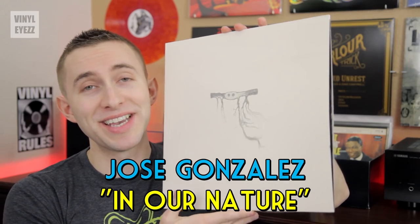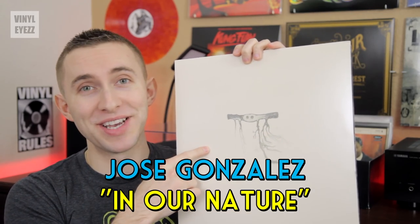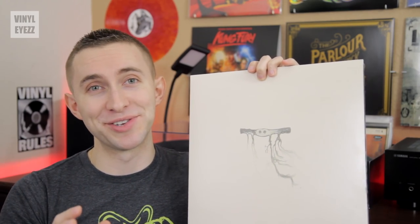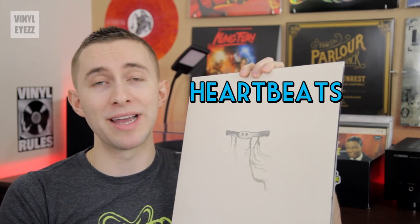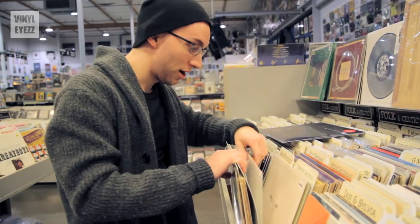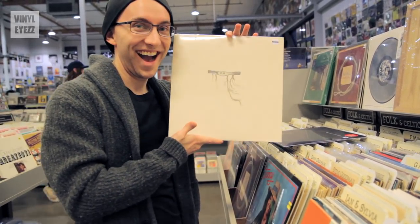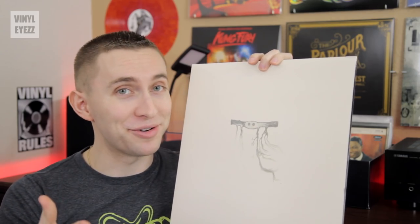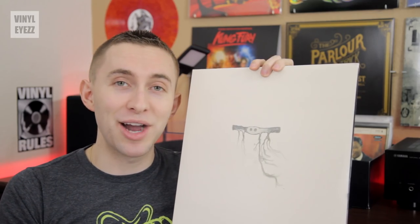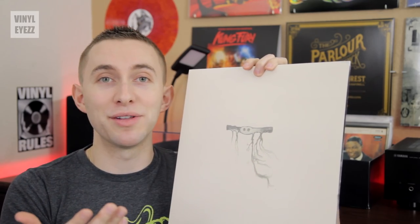Next up, I picked up Jose Gonzalez, In Our Nature. If you haven't heard Jose Gonzalez yet, you have no idea what you're missing. This dude is incredibly relaxing to listen to. His soft acoustic guitar sound is indescribably comforting. His most well-known song is actually a cover of Heartbeats, which was originally written by the band The Knife — a great song I highly recommend you check out. This album was the only one of his that I was missing, so now I have all three of his albums on vinyl: Veneer, In Our Nature, and Vestiges and Claws. So I guess now you could call me a Jose Gonzalez completist.